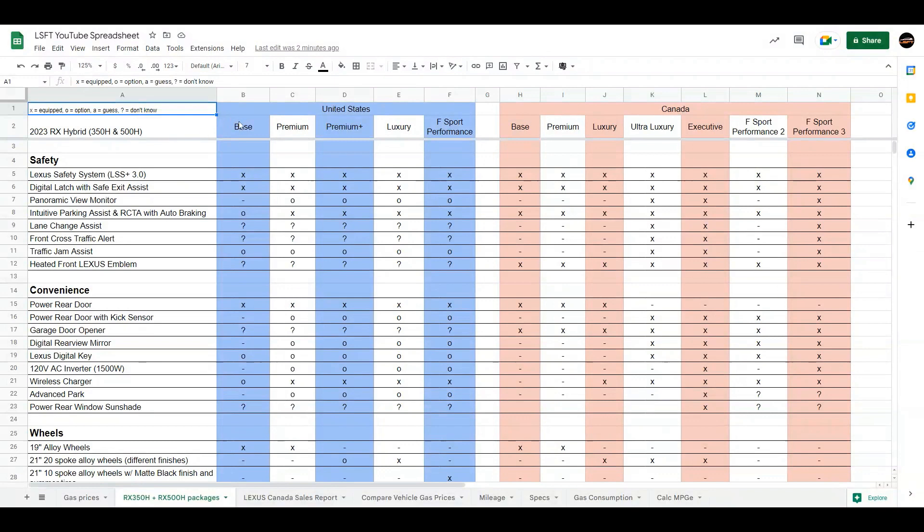In the pre-order brochure, the United States has: base, premium, premium plus, luxury, and then the RX500H F-Sport Performance. Whereas in Canada, we have: base, premium, luxury, ultra-luxury, and executive. And then for the RX500H, you'll have the F-Sport Performance 2 and the F-Sport Performance 3.